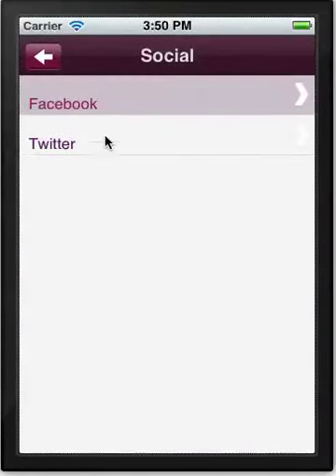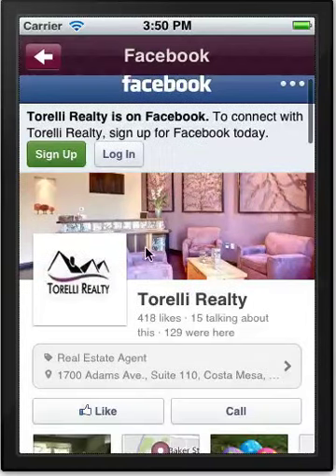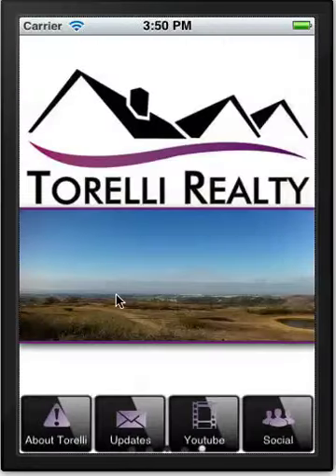Then you have social media — if you have a Facebook page, whether for the company or an individual realtor, tying your Facebook advertising to the mobile app is very effective. People who visit your Facebook page and don't have your app may see a QR code to download it, so they can scan it directly from Facebook and download your app from there.